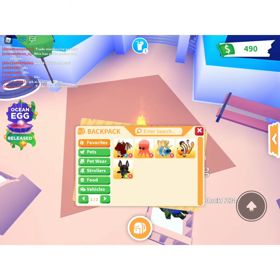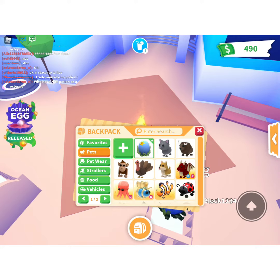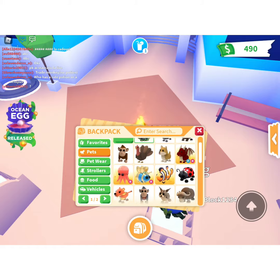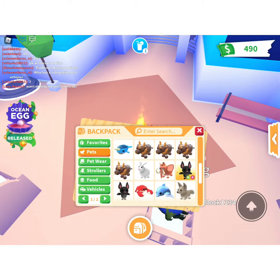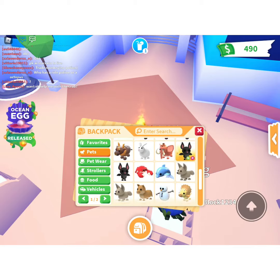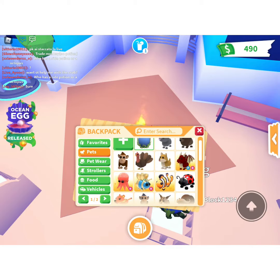So I'm going to show you all my pets. Here are all my pets. These are all my pets. My favourite one is maybe the turkey or the octopus or the queen bee.